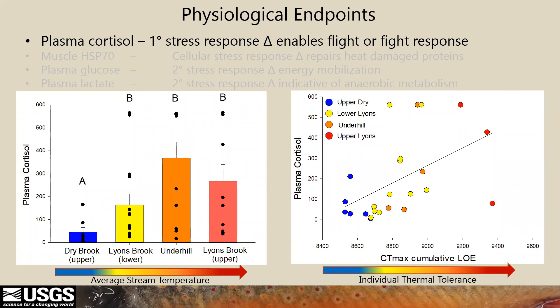For these next four slides with physiological endpoints, the bar graphs on the left represent all fish at each site with the physiological endpoint on the y-axis.